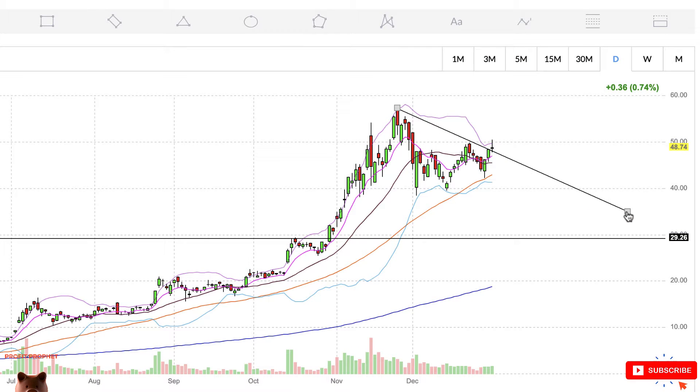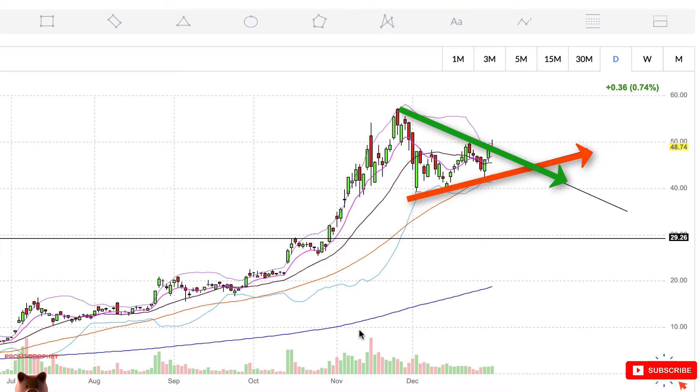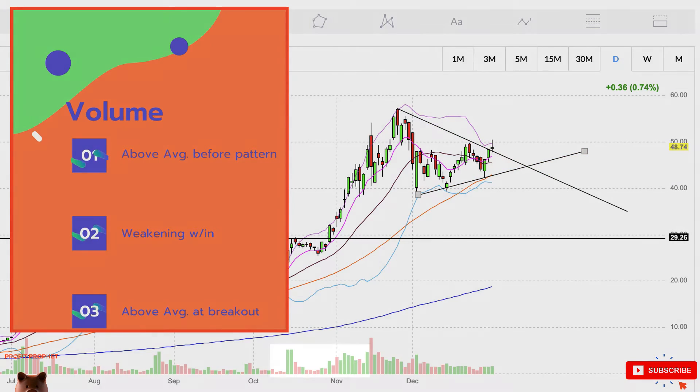Right off the bat, we find a continuation pattern forming on NEO's daily stock chart — most likely a bullish pennant pattern. There are three conditions we must meet to categorize it as a pennant: first, converging trend lines during a consolidation period; second, a pause in share price over the last three weeks or so. Volume is incredibly important — we want to see above-average volume leading up to the pattern, weakening volume within the pattern, and above-average volume at the breakout point when share price breaks through the upper trend line.